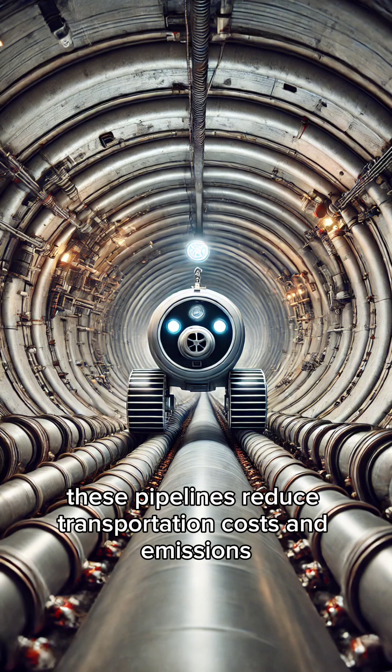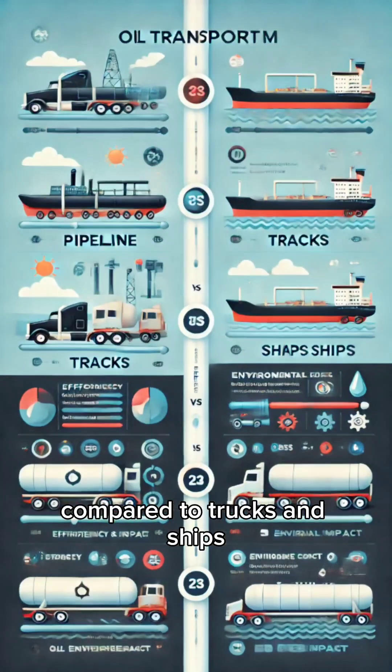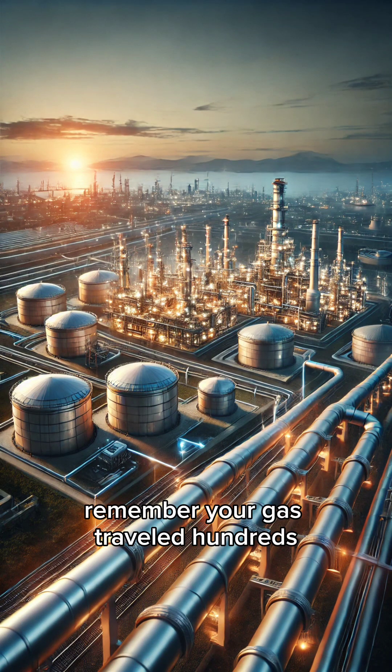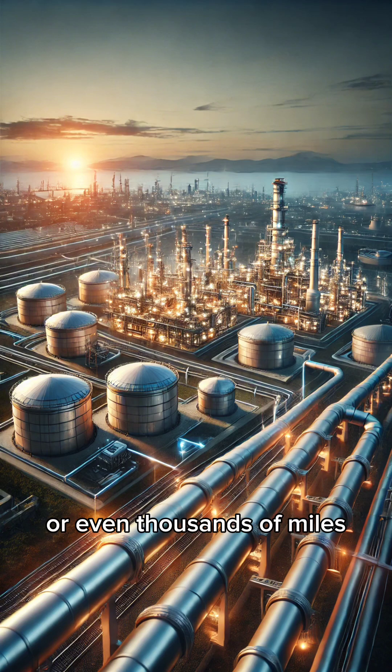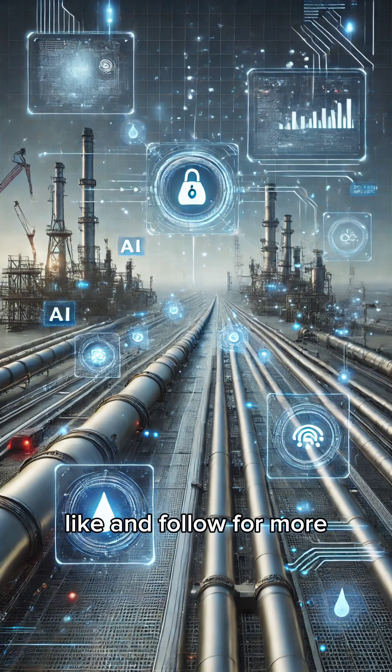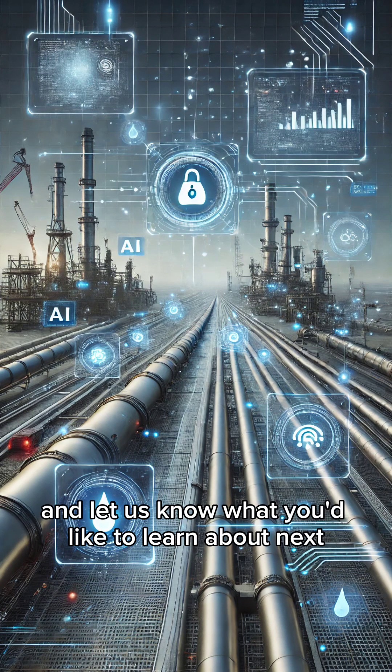These pipelines reduce transportation costs and emissions compared to trucks and ships, making them one of the most efficient ways to move energy. So next time you fuel up your car, remember — your gas traveled hundreds or even thousands of miles through an underground network of high-tech pipes. Like and follow for more, and let us know what you'd like to learn about next.